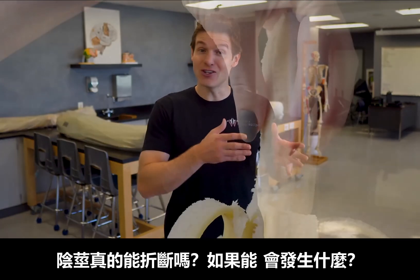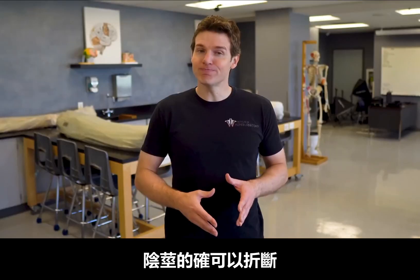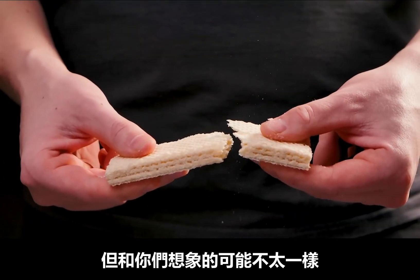One that I've actually been asked multiple times before is: can you really break the penis? And if so, what happens? Well, you can most definitely break a penis, and this is actually called a penile fracture, but it may not be exactly what you think.